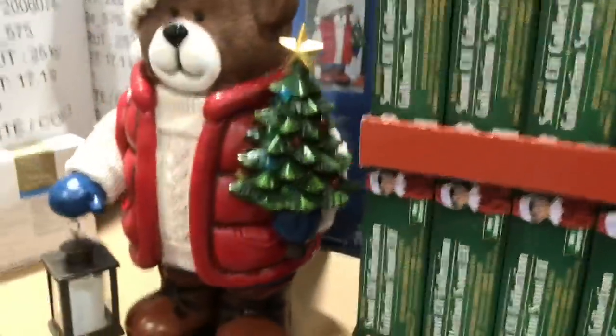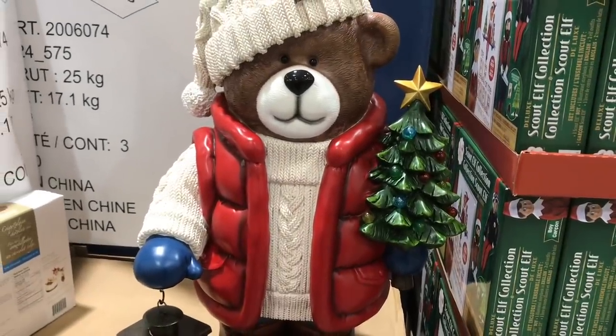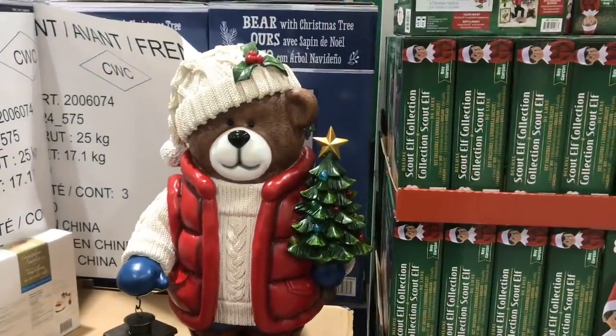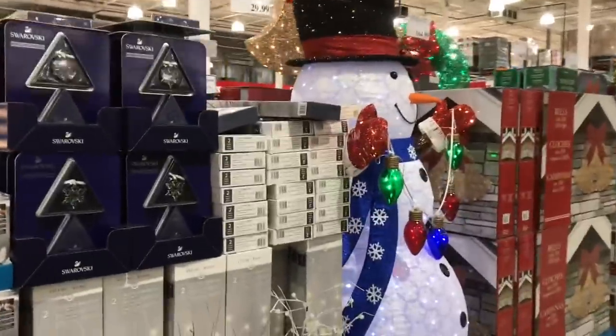He is really cute — almost reminds me of Paddington. He's really sweet. I like the snowman. Something else I'd have to store away though.